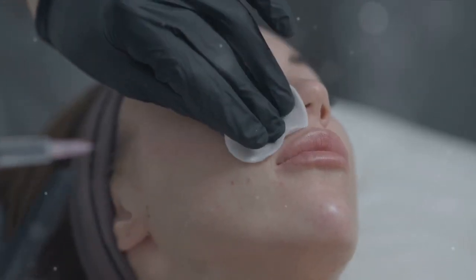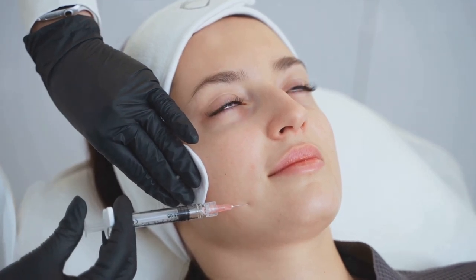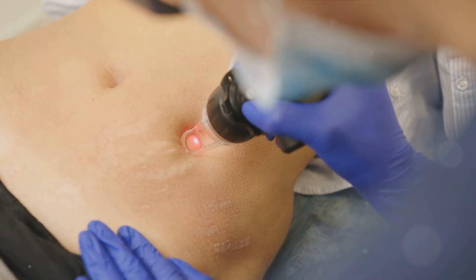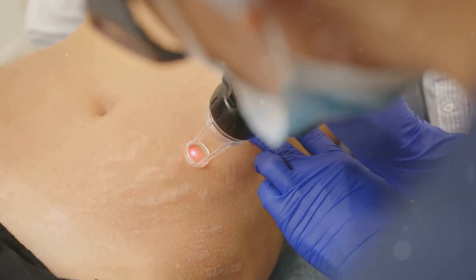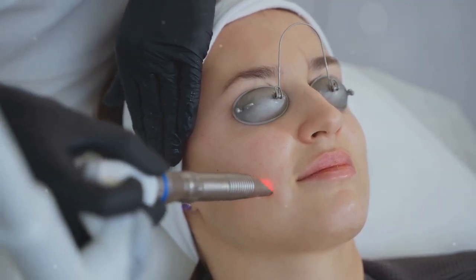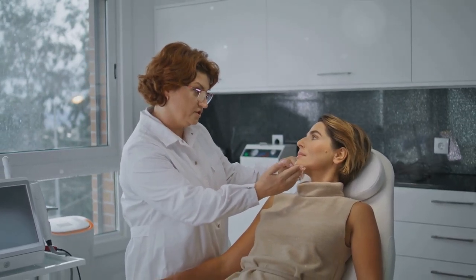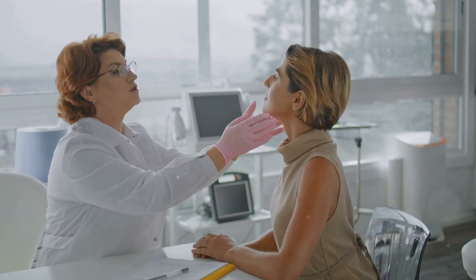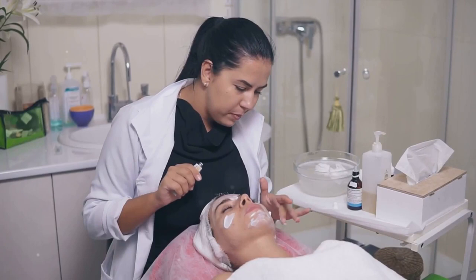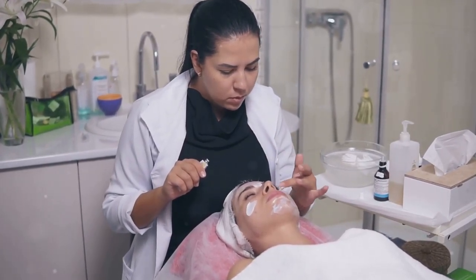Next up, we have fillers. Unlike Botox, which targets the muscles, fillers work by adding volume to the skin. They're injected to plump up areas that have lost volume and firmness over time, effectively smoothing out wrinkles and folds. Commonly used fillers include hyaluronic acid and poly-L-lactic acid, both naturally occurring substances in the body. Then there's laser resurfacing, which uses concentrated light beams to remove the outer layer of the skin while simultaneously heating the underlying skin, stimulating the growth of new collagen fibers and resulting in smoother, tighter skin. All of these treatments have their own pros and cons, and effectiveness can vary from person to person. They also offer temporary solutions and will need to be repeated periodically.